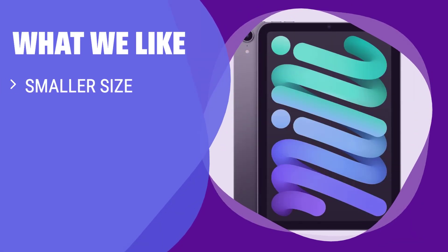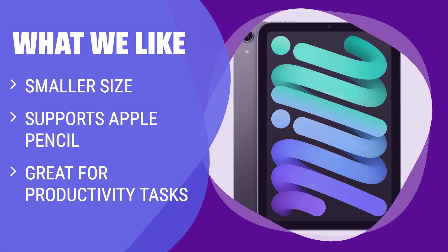What we like: Sometimes smaller is better. The iPad Mini carries over most of the features and design elements of the capable iPad Air, but in a smaller, more bag-friendly size. If you want a smaller companion tablet that's easier to carry around and use, but still powerful enough to perform productivity tasks, the Mini is the one for you.